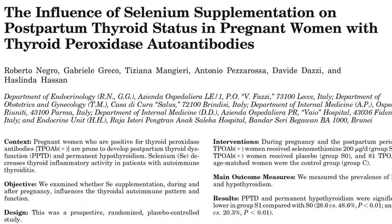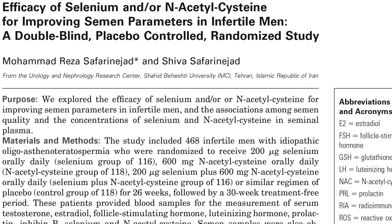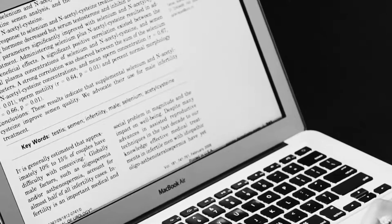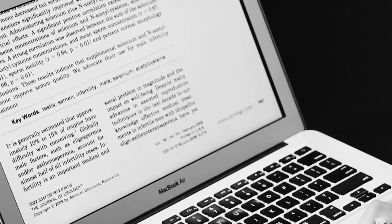One study published by Negro in 2007 found that a selenium supplement of 200 micrograms per day during pregnancy and postpartum reduced thyroid inflammatory activity and the incidence of hypothyroidism, that is an underactive thyroid. So my advice would be to add a couple of Brazil nuts to your pregnancy diet.